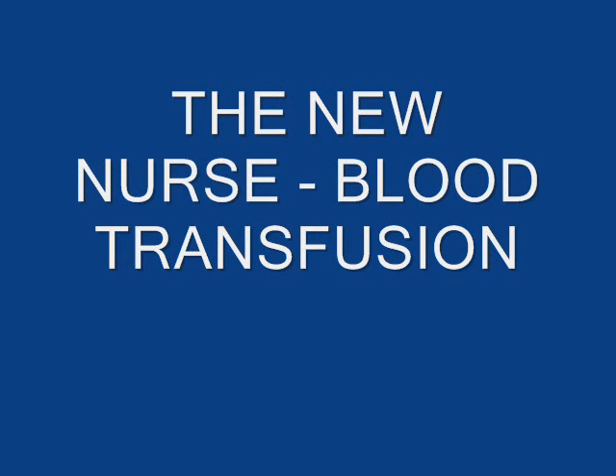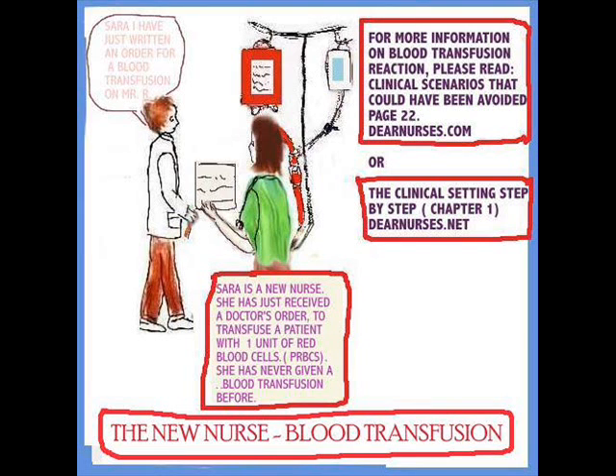Hi everyone, we're back and today I'm going to talk about the new nurse. What if she was put in a position to transfuse a patient? Here's Sarah. She is a new nurse. She's just received a doctor's order to transfuse a patient with a unit of packed red blood cells, PRBCs. The problem is Sarah has never given a transfusion before. This is very frightening, so let's walk her through this whole situation.